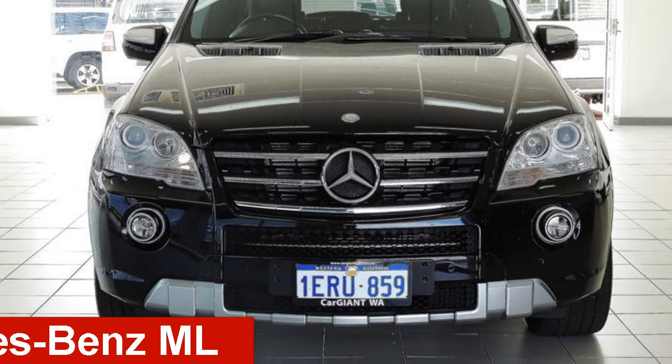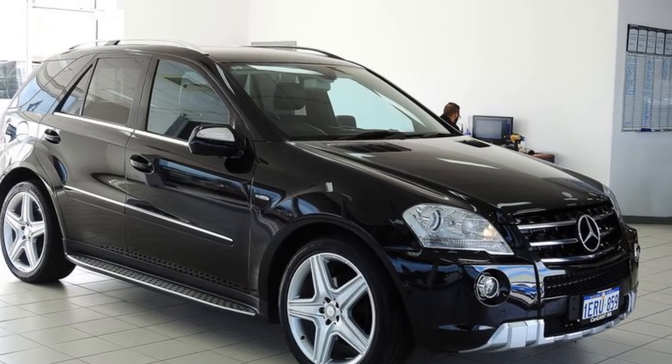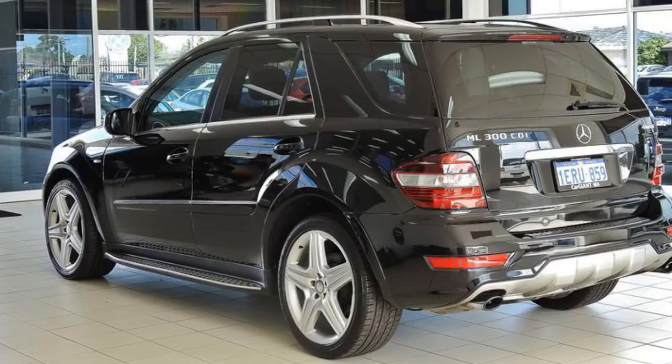Take a look at this 2010 Mercedes-Benz ML. This ML has a reliable 3.0-litre engine and a smooth shifting automatic transmission. The attractive black exterior is complemented by its stylish interior.